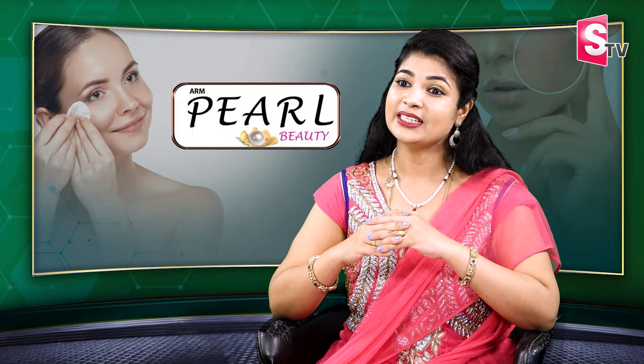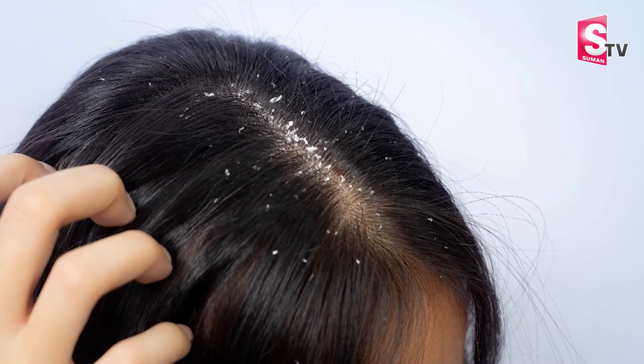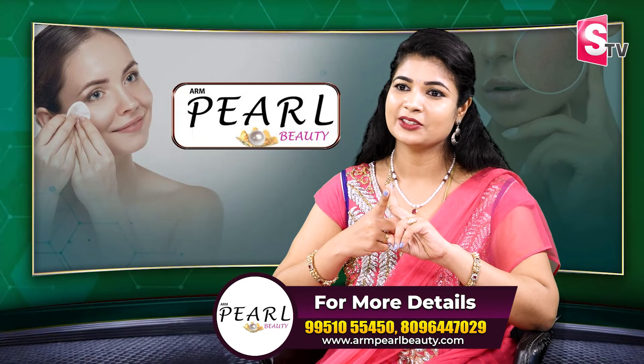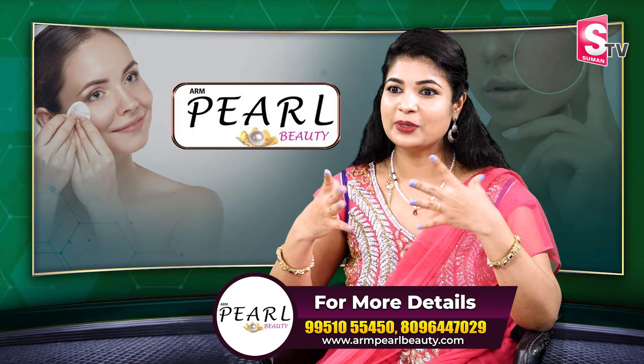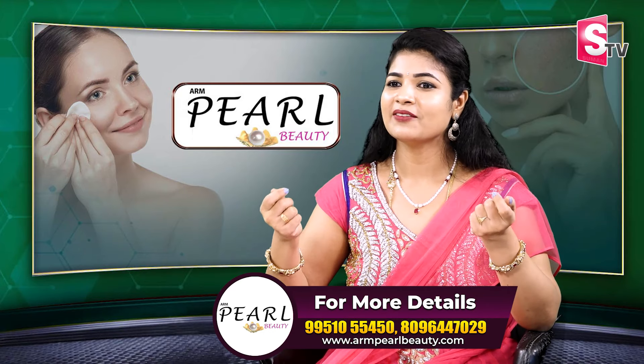There are also some other problems. There is dandruff — two types of dandruff: dry dandruff and wet dandruff. The hair also has split ends and rough hair. Why? Because we regularly do hair styling.